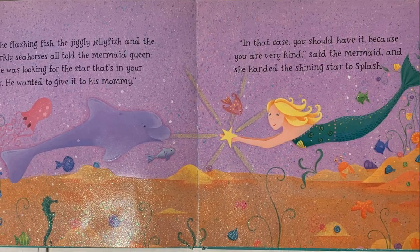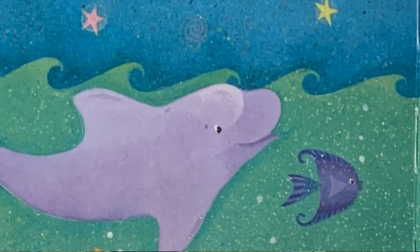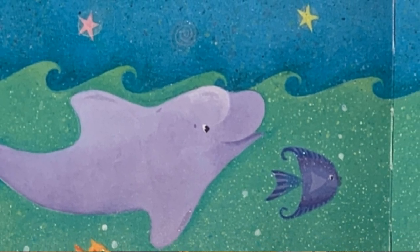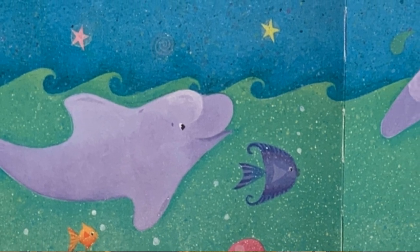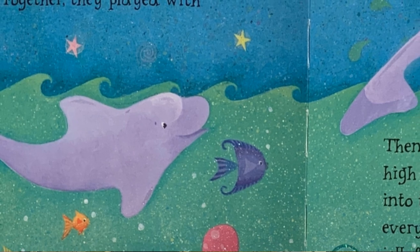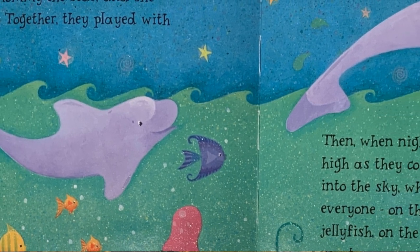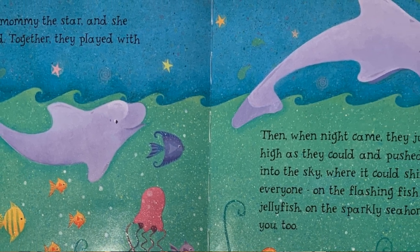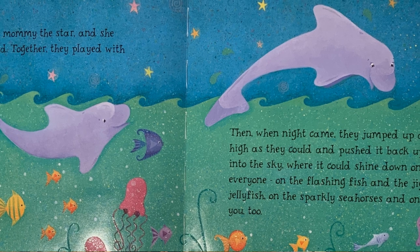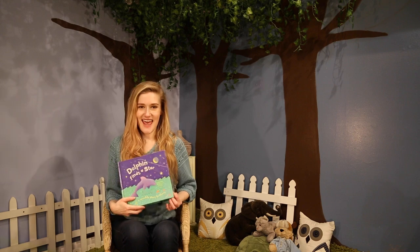He's got it! Splash gave his mommy the star and she was very pleased. Together, they played with it all day long. Then, when night came, they jumped up as high as they could and pushed it back into the sky where it could shine down on everyone — on the flashing fish and the jiggly jiggly jellyfish, on the sparkly seahorses, and on you too. The end.